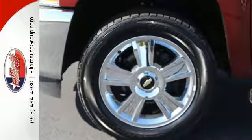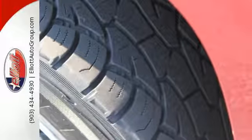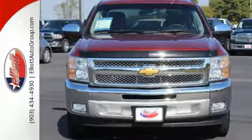Convenient features like stability and traction control, air conditioning, and cruise control make it easier to get through the day. This rugged truck handles like a dream.